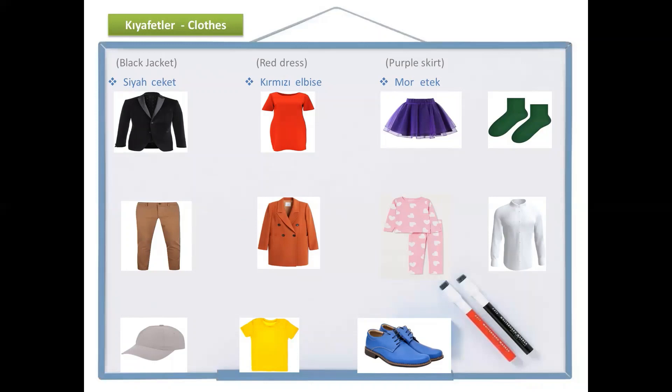And the next one is yeşil, green. And they are socks — we say çoraplar. Yeşil çoraplar — green socks.